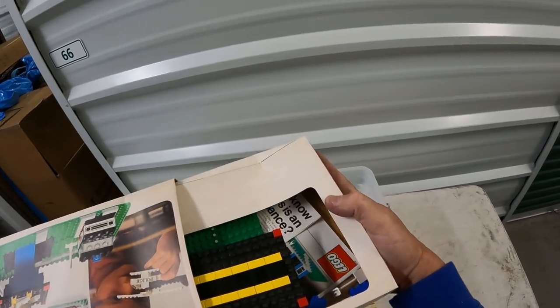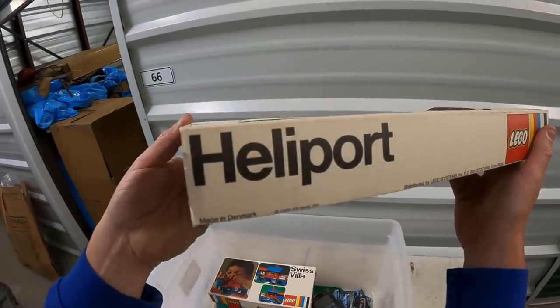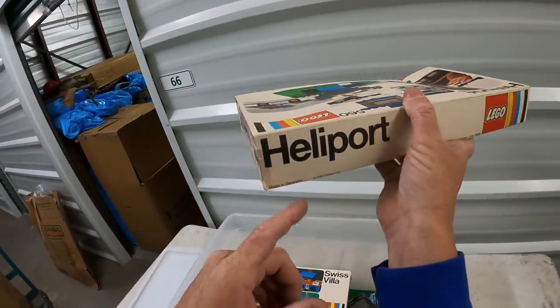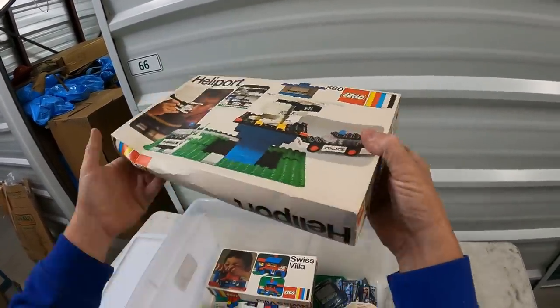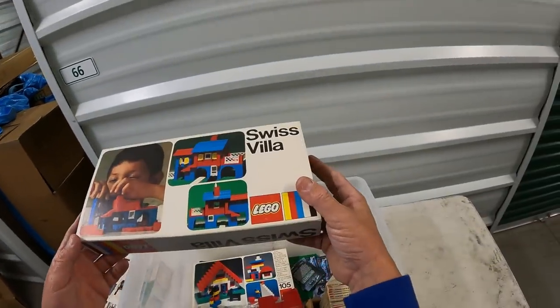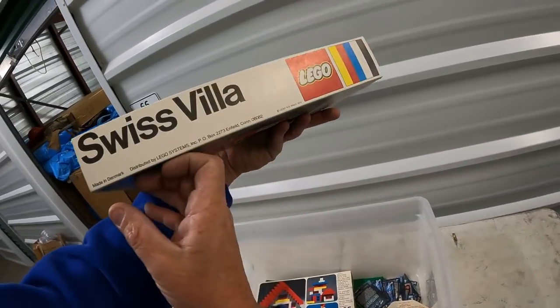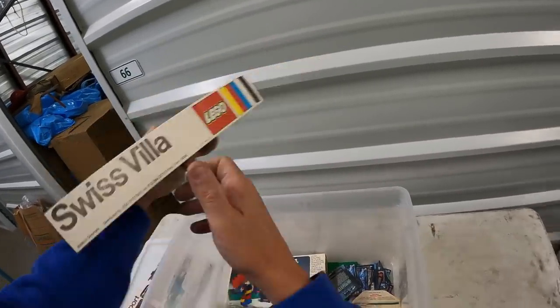This is very old Legos — this is '74! Made in Denmark. Well, I wasn't made in Denmark but I'm Dutch. Swiss Villa — nice. I used to play with these in the 80s, very similar style, not all fancy like they are now. 1974! And then we got the View Master.